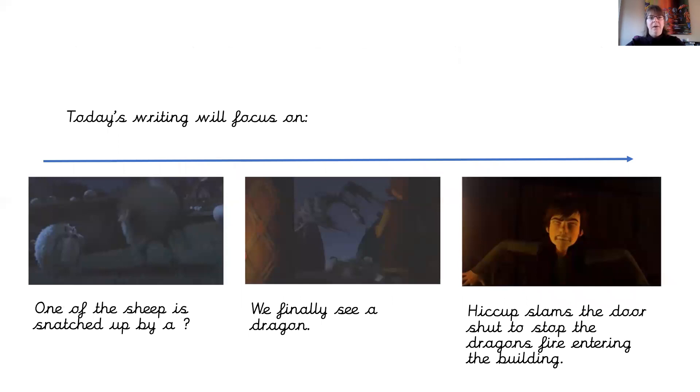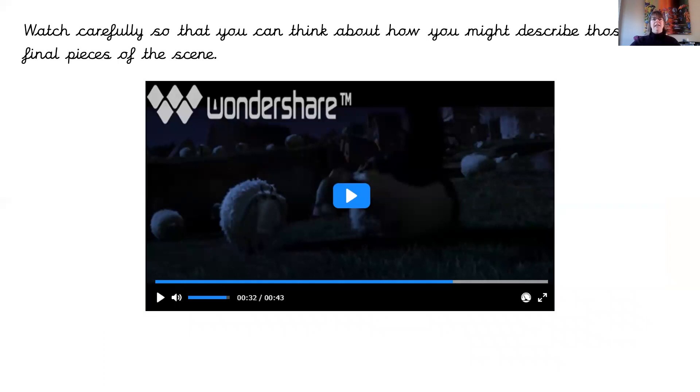Today's writing will focus on the last three parts of our clip: one of the sheep is snatched up by something — we don't know what it is yet; we finally see a dragon; and then Hiccup slams the door shut to stop the dragon's fire entering the building. Those are the three scenes we're going to focus on today. Watch carefully and see if you can pick up any words you might want to use in your description.